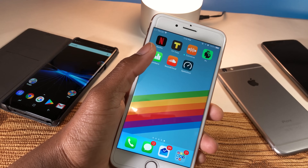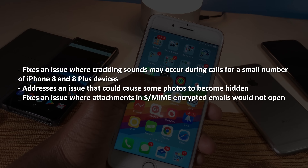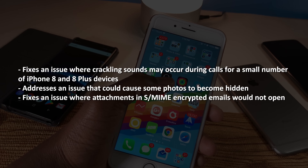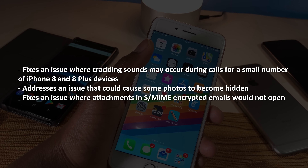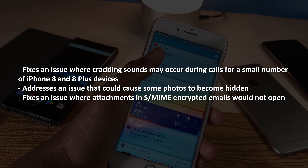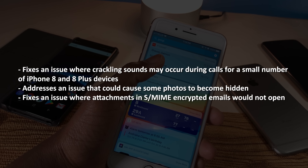Based on Apple, they said it fixes an issue where the crackling sound may occur during calls for a small number of iPhone 8 and 8 Plus users. It also addresses an issue that could cause some photos to become hidden, and fixes an issue where attachments in S/MIME encrypted emails would not open.